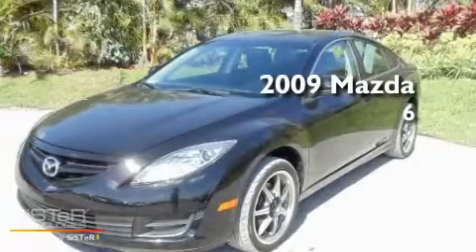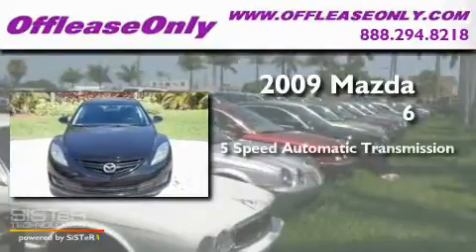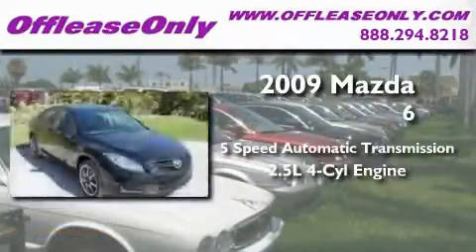This is a 2009 Mazda 6. This car has a 5-speed automatic transmission and an inline 4-cylinder engine.